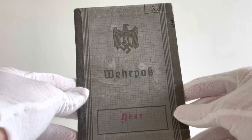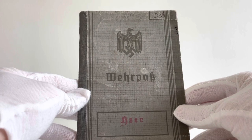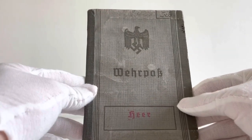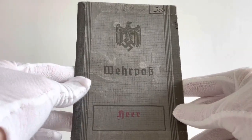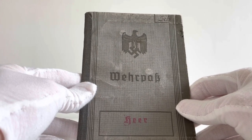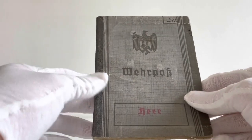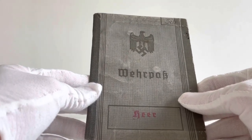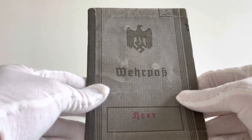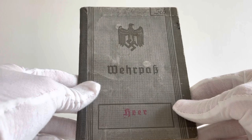Before getting into the Wehrpass, I want to make clear that I do not speak German, so I had to use Google Translate and other translation tools online. It might not be 100% accurate and there could be a few mistakes. It will get the general gist of things, but if anyone does speak German in the comments, please let me know if I've made any mistakes or if there's anything I haven't been able to translate.